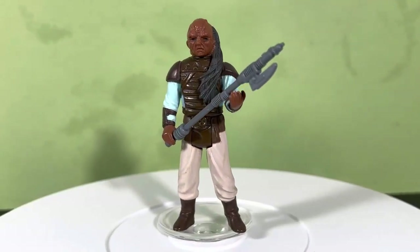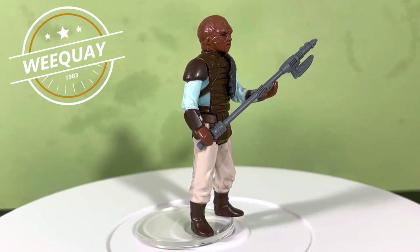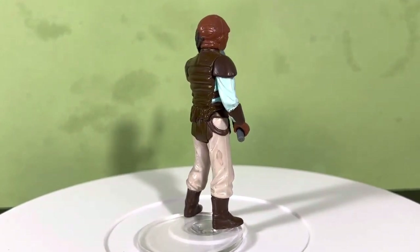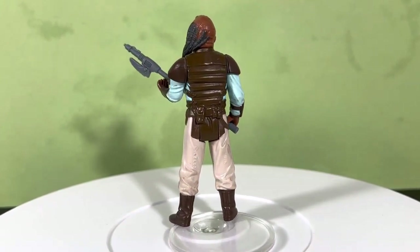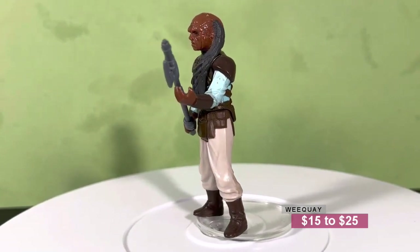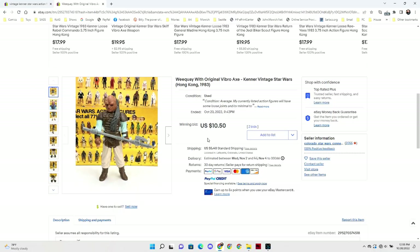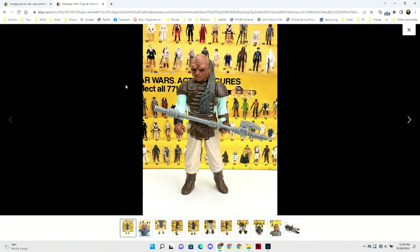If you want to go with a Jabba Goon, I highly recommend Weequay. He's one of the most common Jabba Goons to pick up — one of the easiest to find, and he's generally in pretty good shape when you do. Weequay is a really cool looking character and very affordable, coming in at between $15 and $25. You can easily pick up a complete Weequay and not break the bank — a good starter figure for your Jabba Goons and for the aliens in general. I found one on eBay that sold for $10.50 plus shipping, complete with all his weapons and in really good shape.